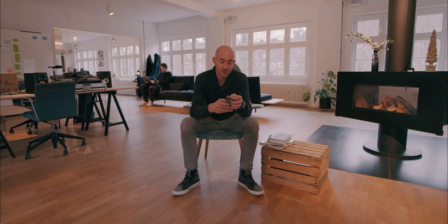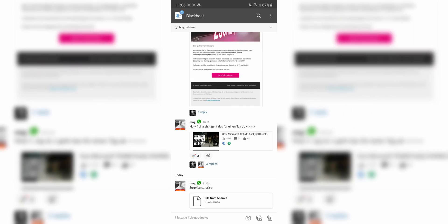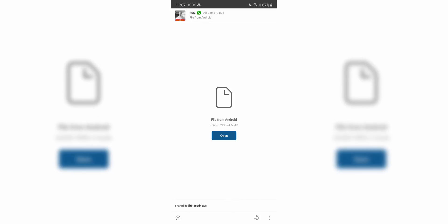That's pretty much it. As you can see, it's directly uploaded in Slack and you can listen to it and open it. This is the workaround I'm using.